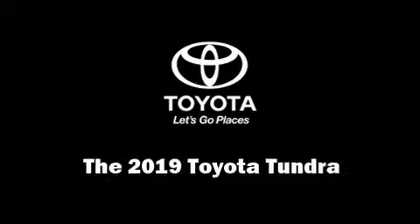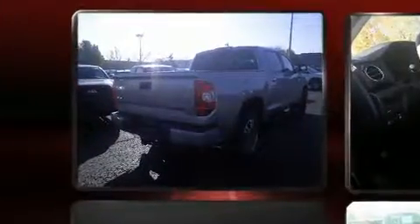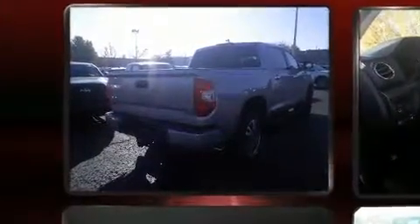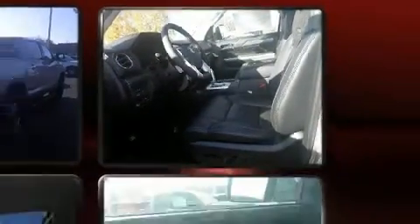Get excited about the 2019 Toyota Tundra. This four-door, five-passenger truck offers the latest in technological innovation and style. Under the hood, you'll find an eight-cylinder engine with more than 350 horsepower, providing a smooth and predictable driving experience.